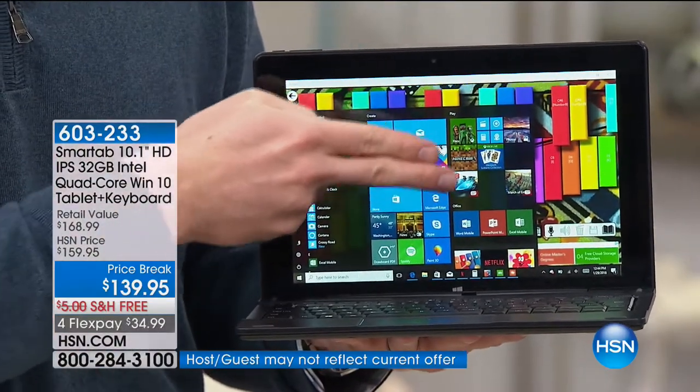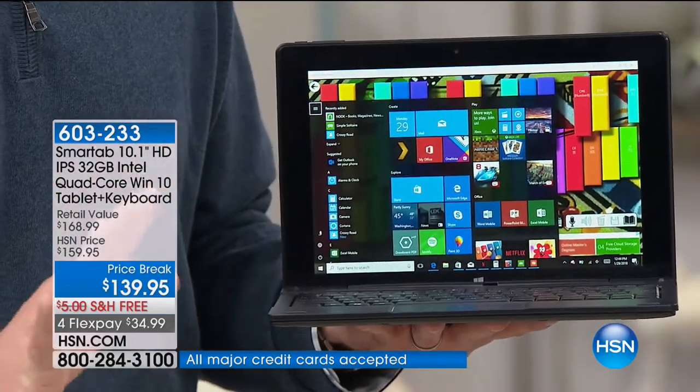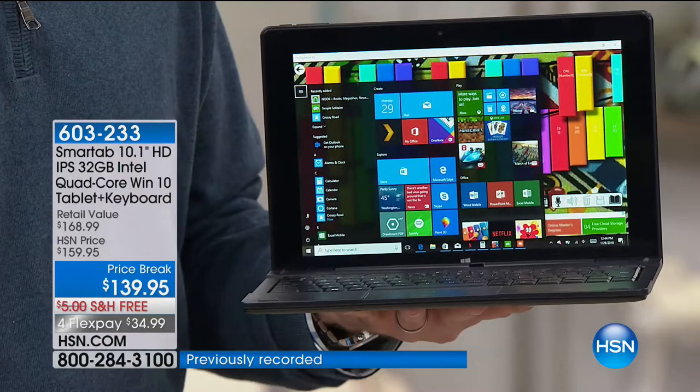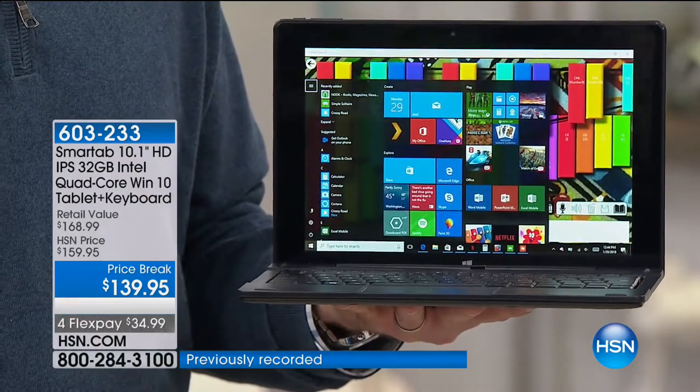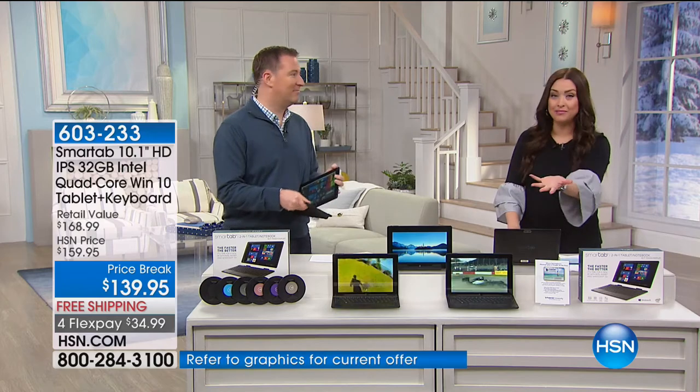Microsoft Office Word, Excel, and PowerPoint are included with your Windows tablet — the lowest price we've ever had for any two-in-one. That's unheard of. You get the Microsoft Office included. You could pay the price of the entire tablet just to get that. That's pretty incredible when you think about it.